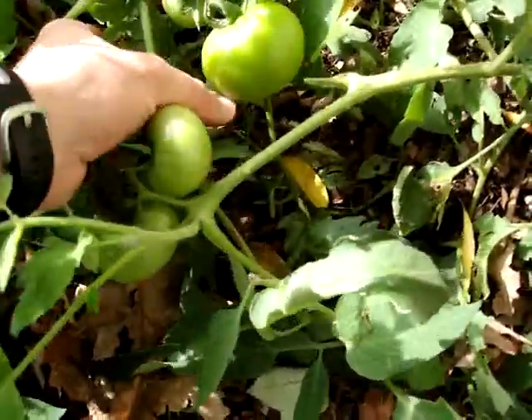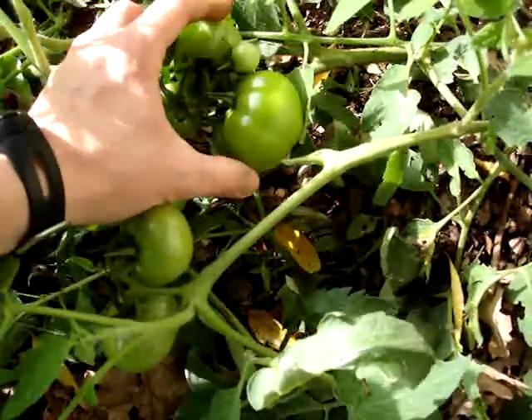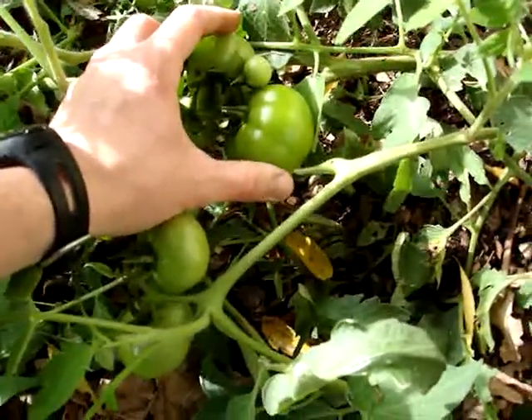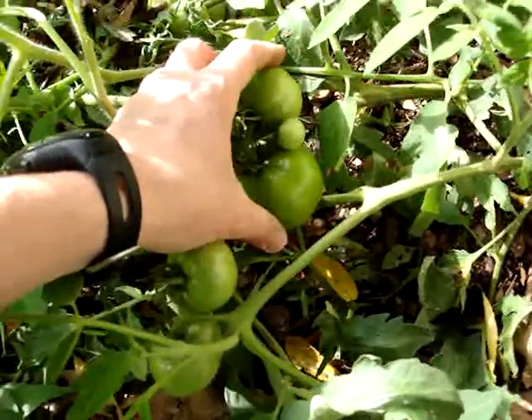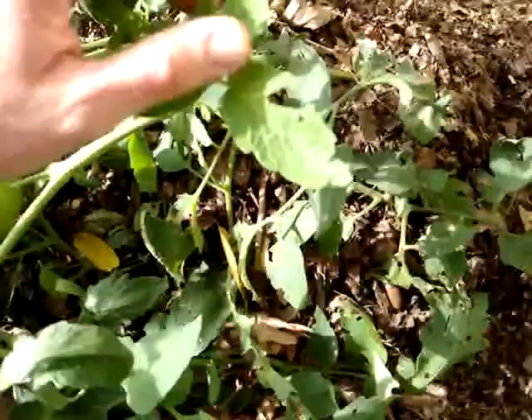Whether that was a matter of planting it late in the season, or because I planted what would be baking potatoes — just store-bought for baking purposes — that had some eyes coming out of them by the time I got around to them, I'm not sure. Or maybe it was the soil conditions, or who knows.